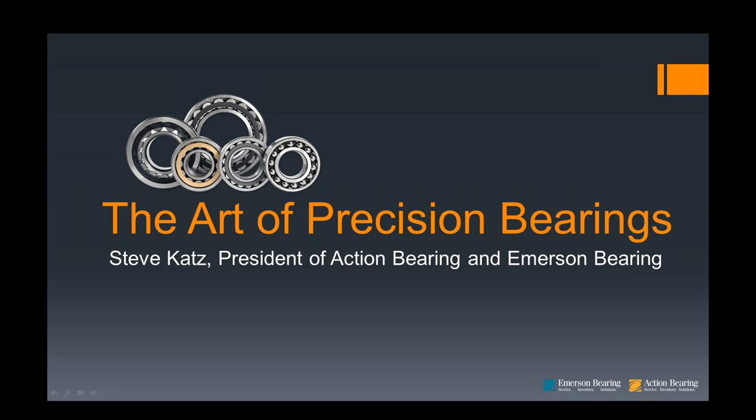We thought it would be helpful, if you were unable to attend Manufacturing Day, to have this webinar with some bearing basics and information that we share with the local youth community. I look forward to sharing this information and tips for precision bearing. We will be diving into many topics like bearing applications, do's and don'ts of mounting bearing, precision bearing, greasing, and much more.